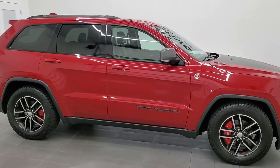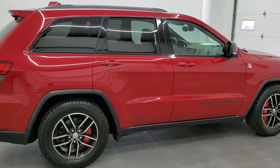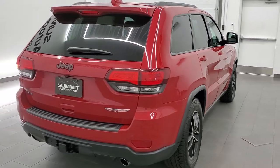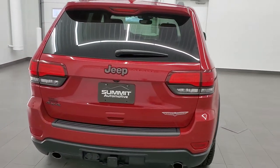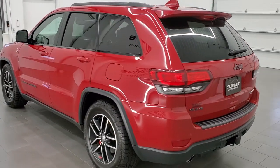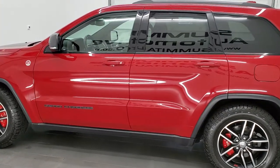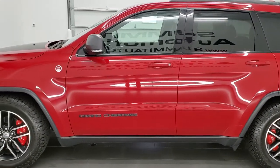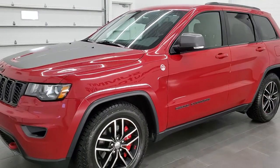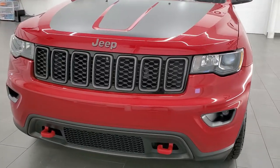This 2018 Jeep Grand Cherokee Trailhawk is stock number 12183Z. We are here at Summit Automotive in Fond du Lac, Wisconsin, your new and used Jeep and Jeep Grand Cherokee headquarters. This 2018 Jeep Grand Cherokee has the 3.6 liter Pentastar V6 engine. This Jeep has been fully safety inspected by our service shop, has a fresh oil and filter change, all the fluids have been checked and topped off, and this vehicle is 100% ready to go.